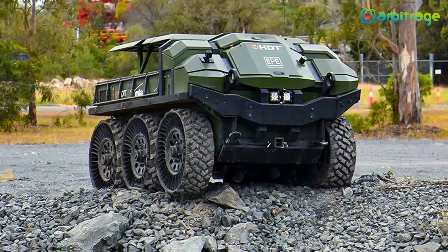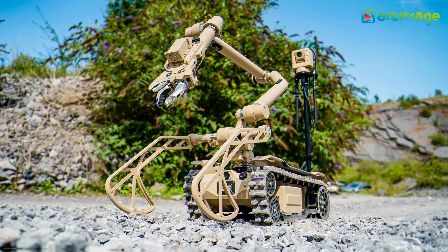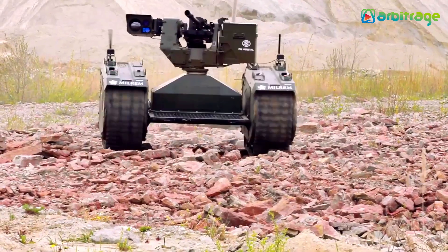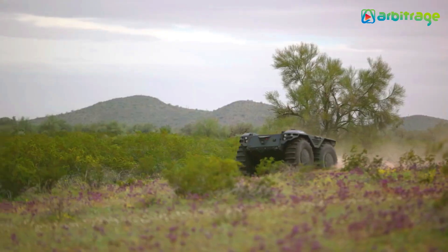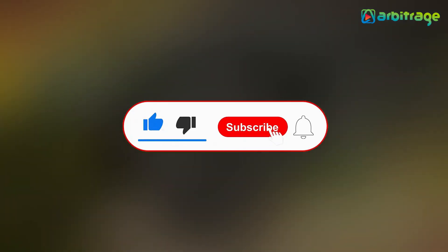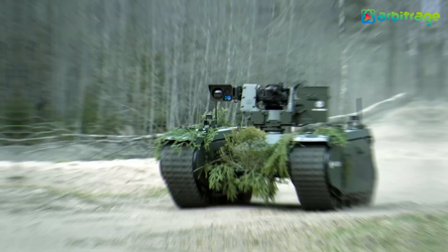So there you have it, the top 5 most advanced military robots in the world. What do you think about these robots? Let me know in the comments below. I hope you enjoyed this video — make sure to give it a thumbs up and subscribe to the channel for more. Thanks for watching!